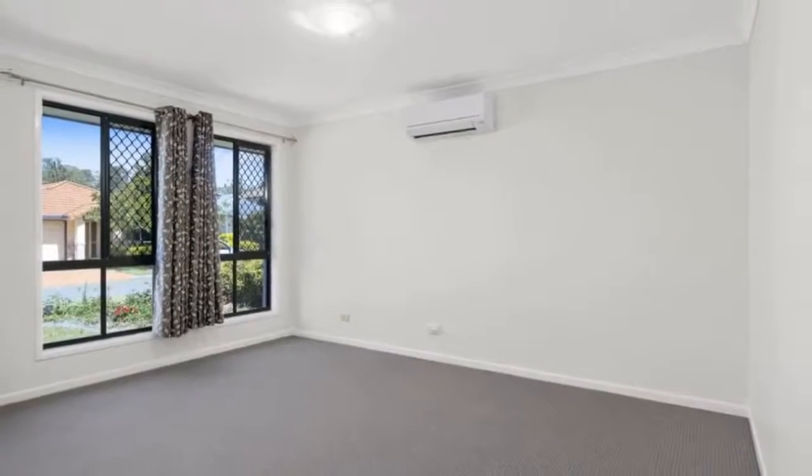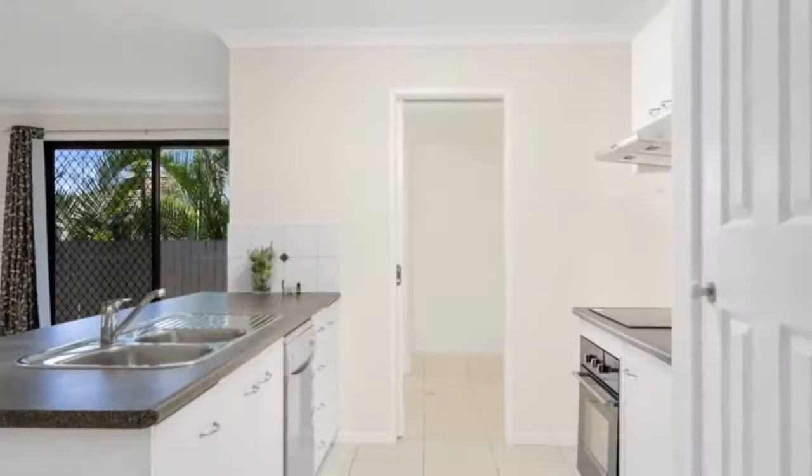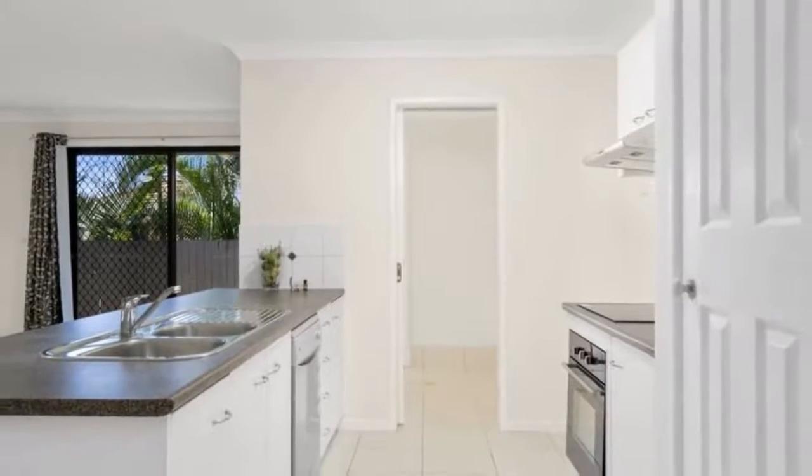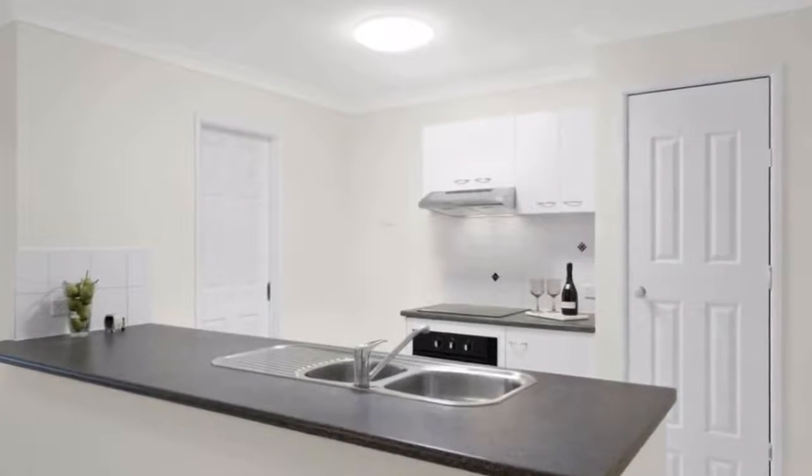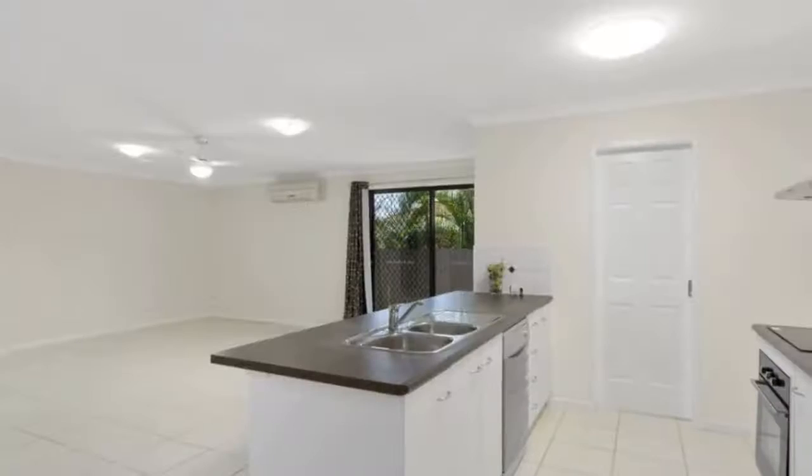Features we love: generous sized open plan living, kitchen and dining areas with air conditioning. A large separate air conditioned media room at the front of the house. Air conditioned master bedroom with en suite, plus walk-in robe and doors at the rear of the house.